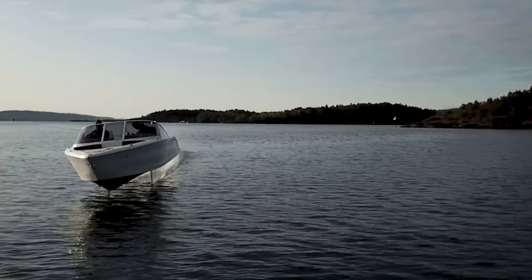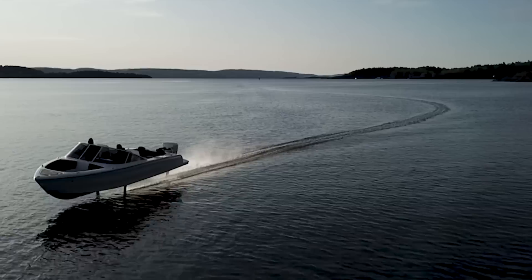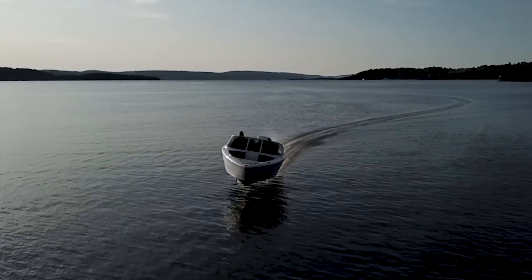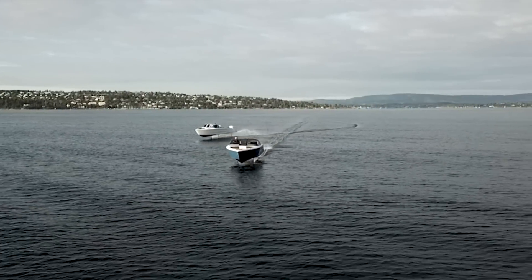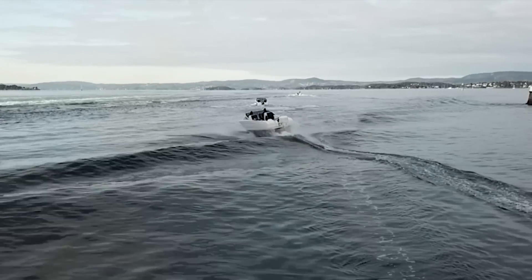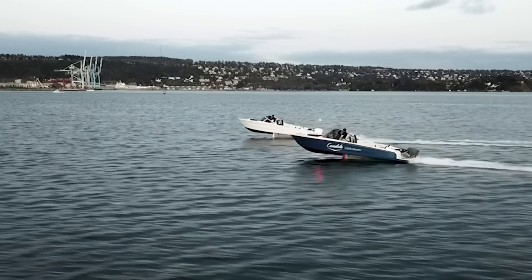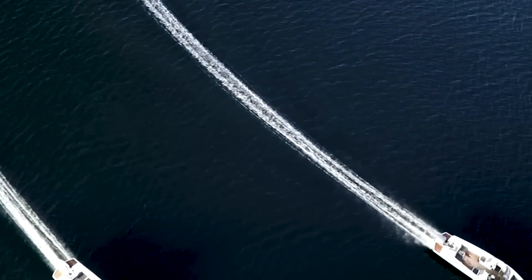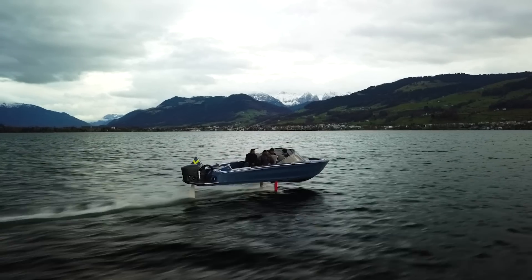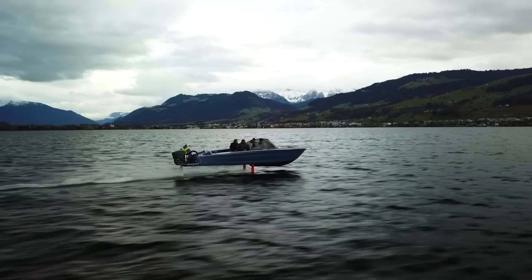Thanks to their efforts, this next generation foiling sports boat uses a claimed 75% less energy than a conventional GRP planing sports boat. To put that into perspective, the Candela 7 requires just 28 horsepower to keep it flying along at 20 knots. The foiling system accounts for a big part of that saving, as it halves the hydrodynamic drag of a normal planing hull. The ultralight carbon fibre construction is responsible for another big chunk of it.